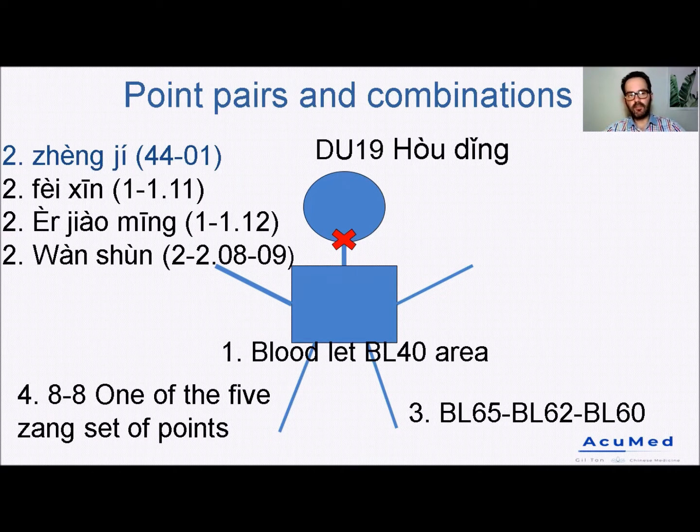I did more or less the same protocol, without the 8-8 points on the thigh, and the results were like magic — they were so significant. When I came to her, she was barely able to open the door for me, and after about an hour of putting the needles on her body, she could get up from the bed by herself and she was totally different. I treated her afterwards for about 10 to 12 sessions, and she had a significant improvement in her overall condition and her pain, and eventually she canceled the surgery.